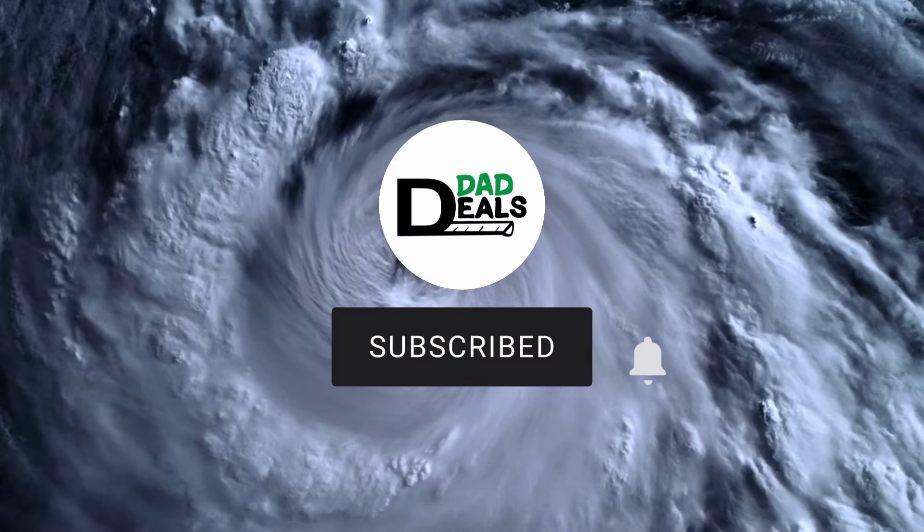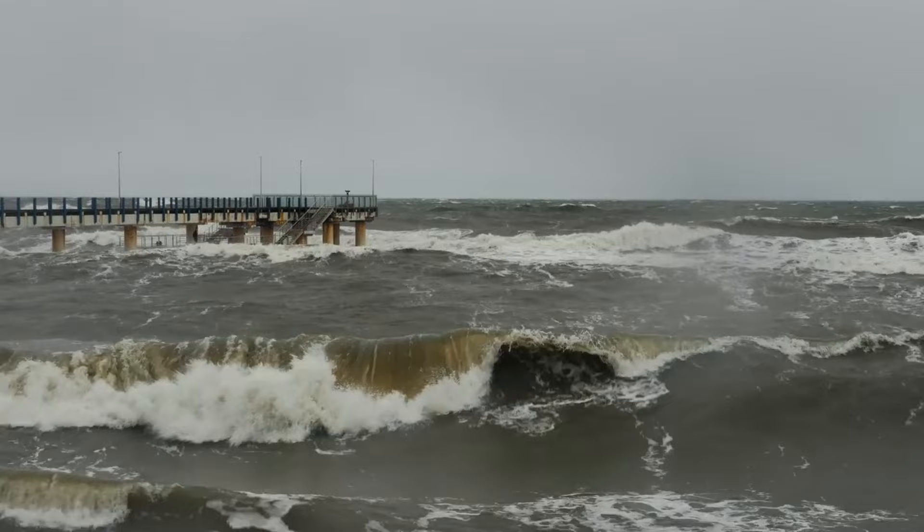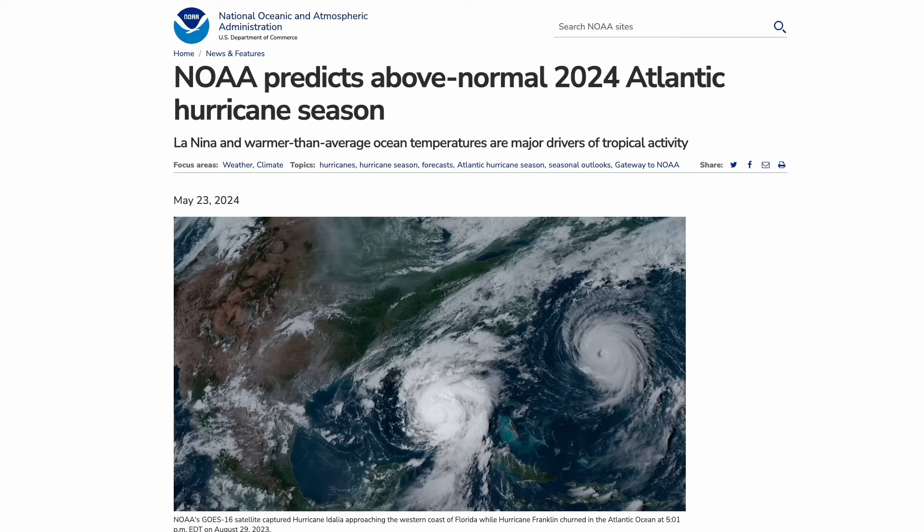Welcome back to Dad Deals. In this video, we're going to be talking about an emergency kit specifically for the hurricane season that's going on right now. If you've been watching the news recently, I'm sure you've heard that NOAA has predicted an above-normal 2024 Atlantic hurricane season this year. So it's never been a better time to make sure your emergency kit is ready to go and stocked up.